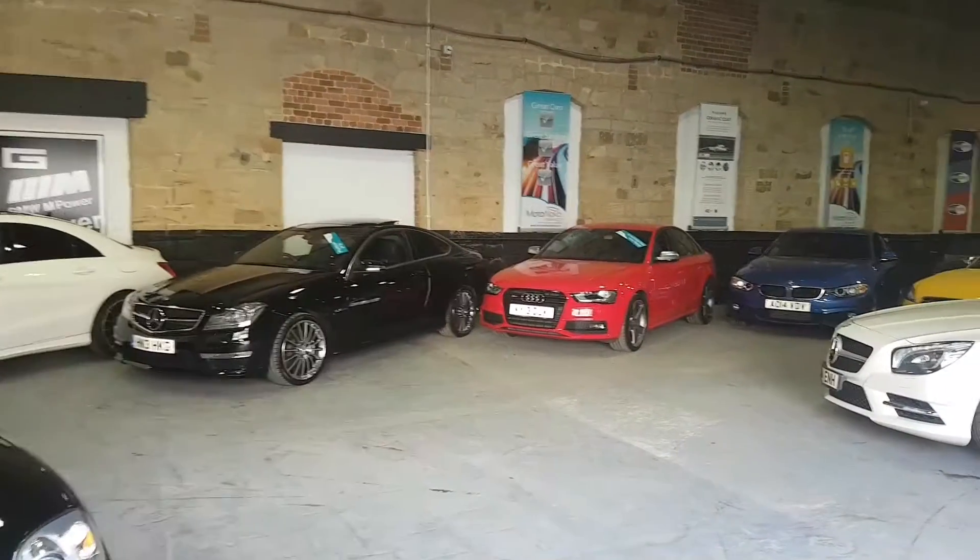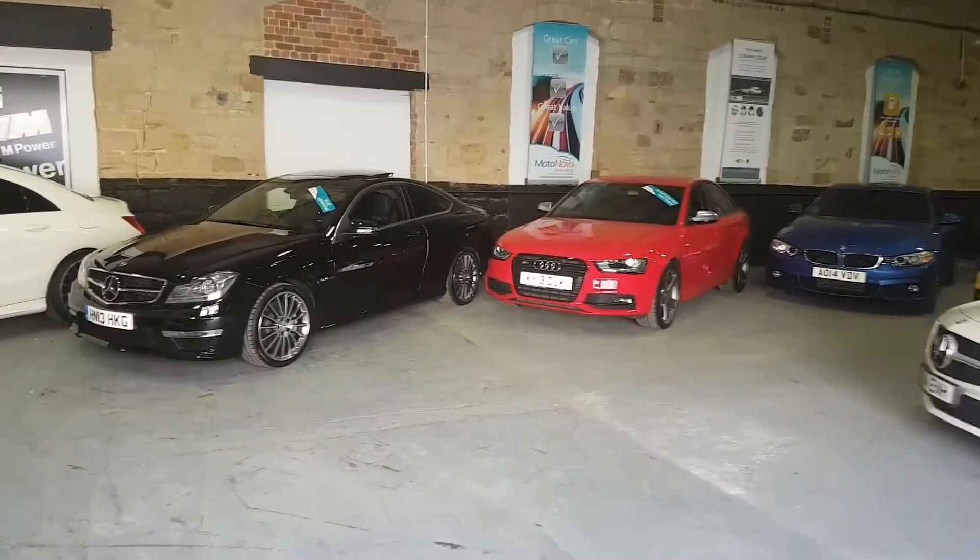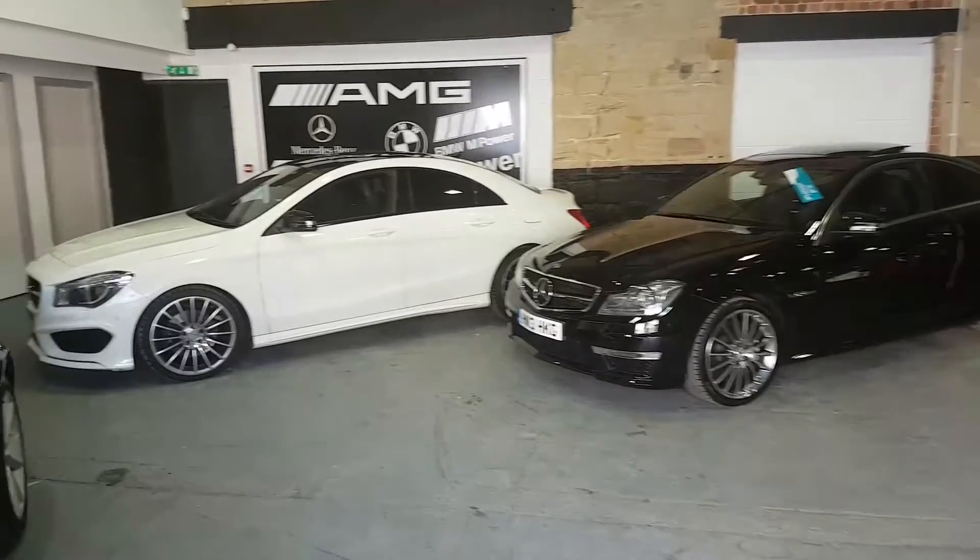Just go through — you can see the sort of things that we have. It's all sports and prestige cars, luxury 4x4s, that sort of thing.